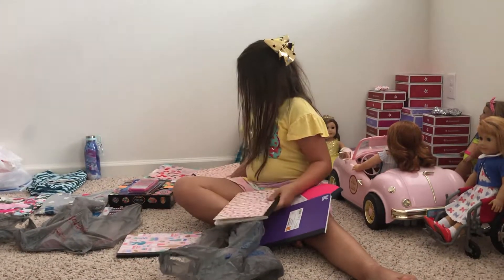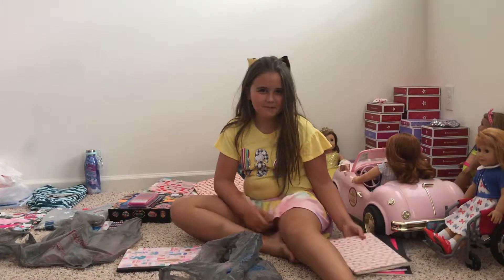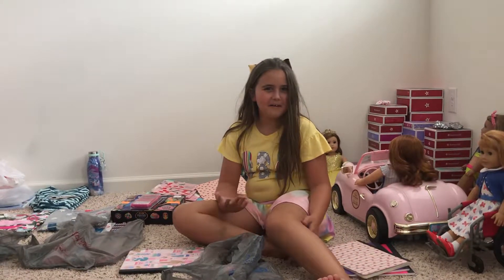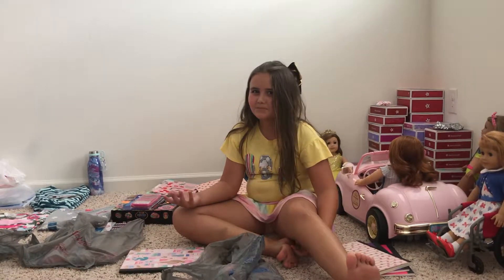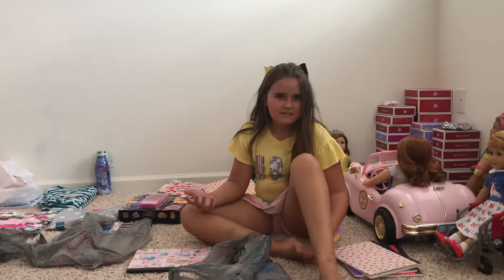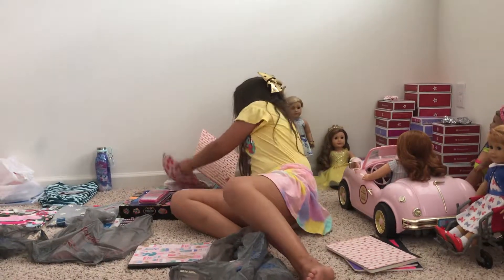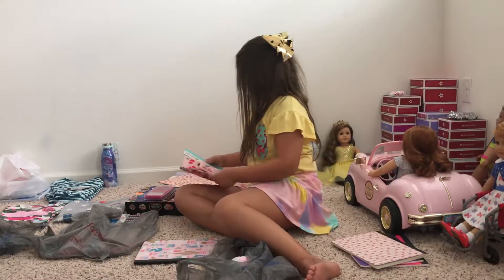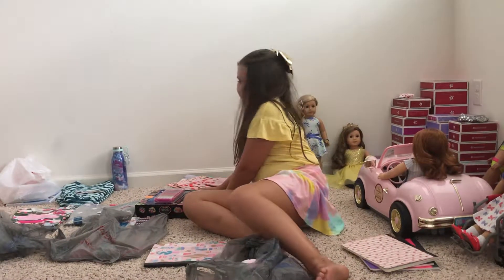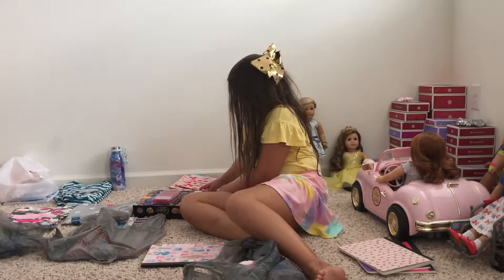So, what subjects are you doing this year? I'm going to do all different kinds of subjects: reading, math, science, American history, and Spanish — introduction to Spanish. That's a language. So that's five subjects. I think we have to get more folders and more notebooks.